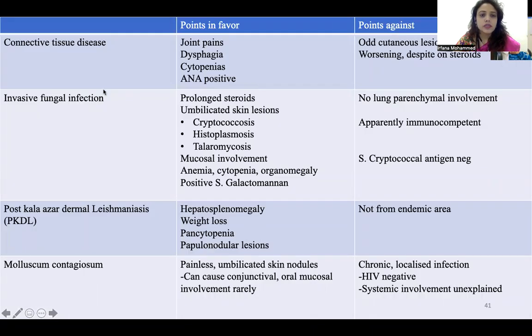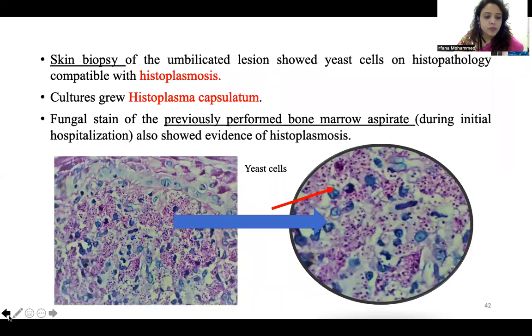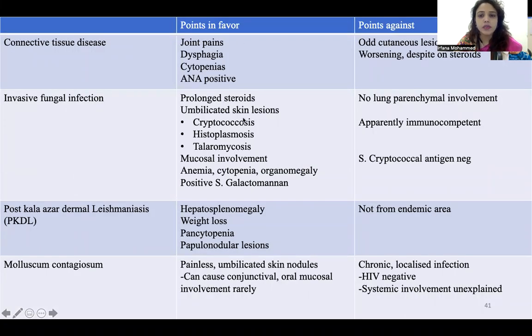The differentials we considered were: connective tissue disease, invasive fungal infection, post-kala-azar dermal leishmaniasis, and molluscum contagiosum. When we were getting trained, our mentors told us to make a flowchart with points in favor and points against for all differential diagnoses. For connective tissue disease, points in favor were joint pains, dysphagia, cytopenia, and ANA positive. But points against were the unusual cutaneous lesions — we don't usually see such florid cutaneous lesions in connective tissue disease — and she was worsening despite being on steroids.